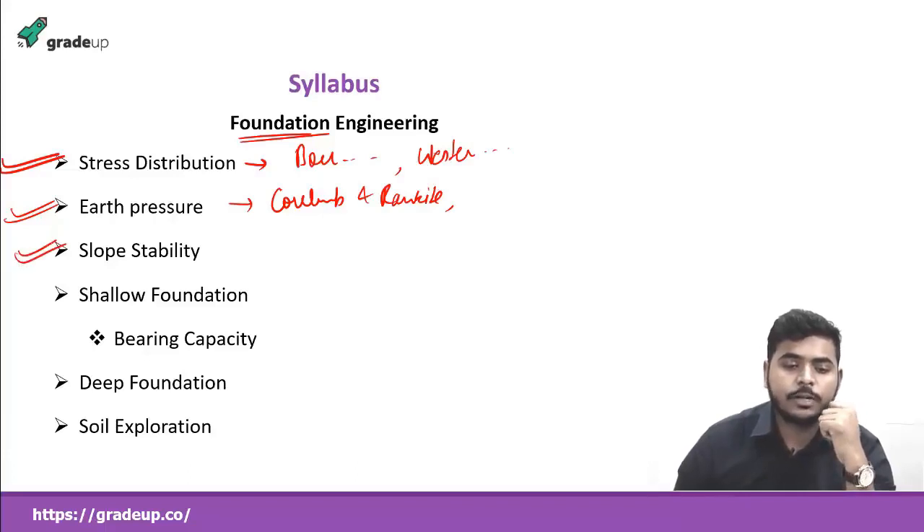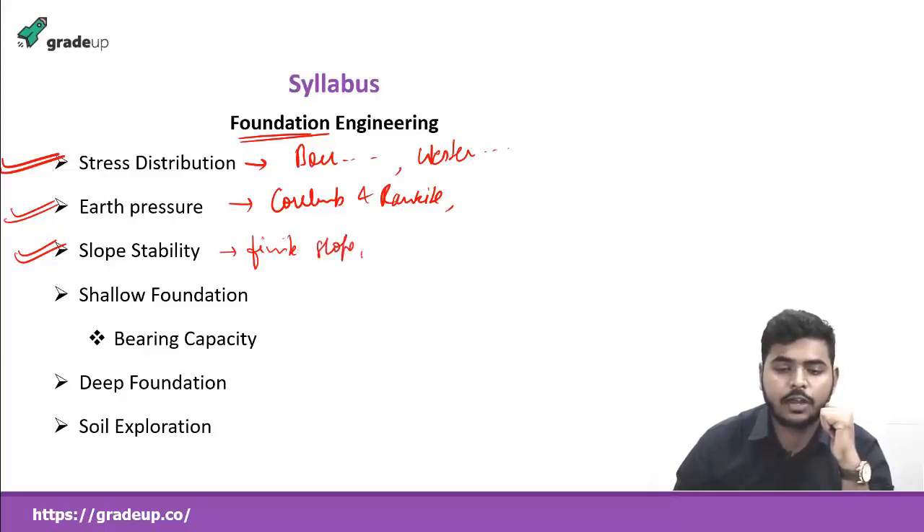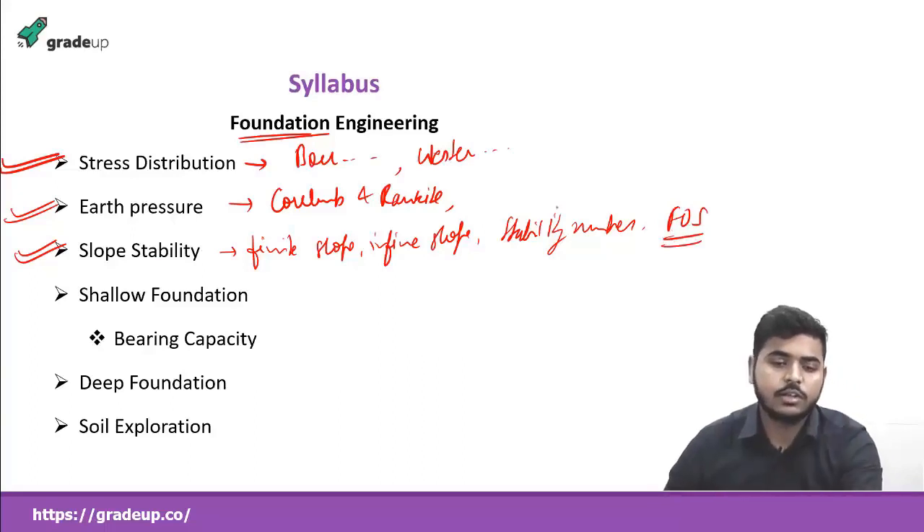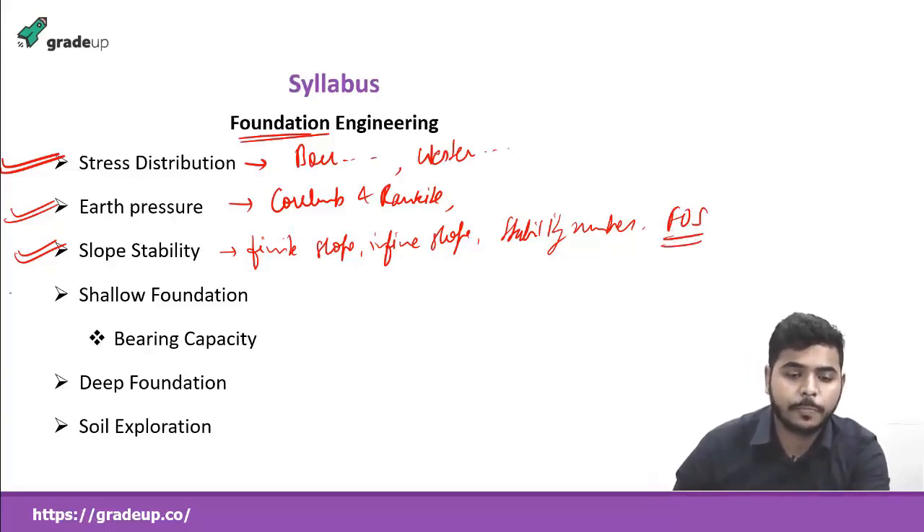Next, we'll be covering slope stability. Here we'll study about finite slopes and infinite slopes, and the stability number, which is also very important. We'll see some methods to find slope stability and also calculate the factor of safety for some cases — whether the soil is stable or not.